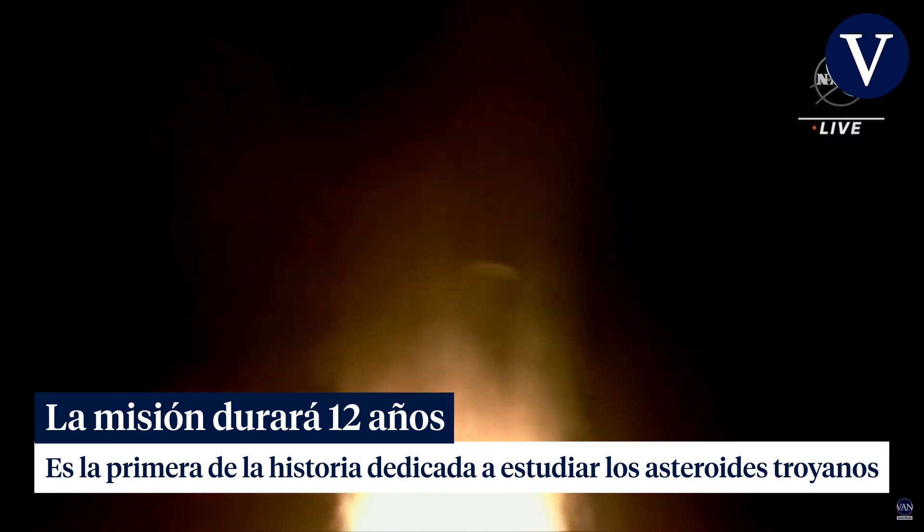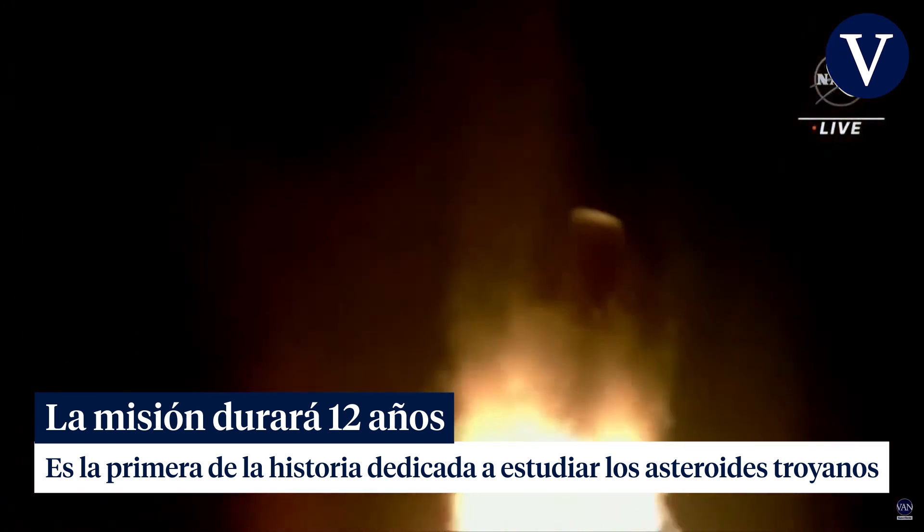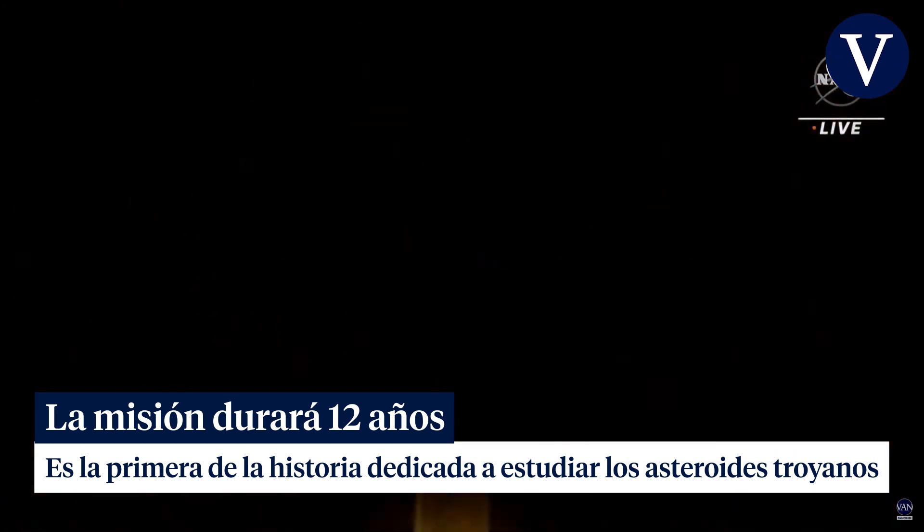Now 30 seconds into flight. Vehicle is 0.6 miles in altitude, traveling at 939 miles per hour.